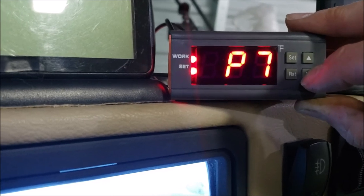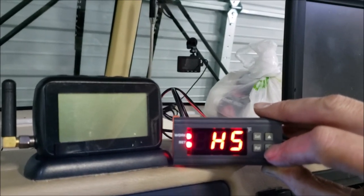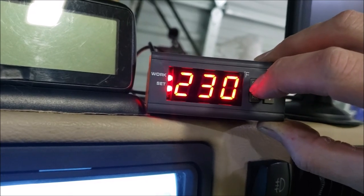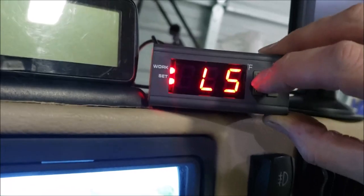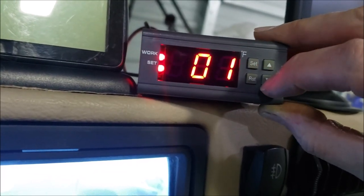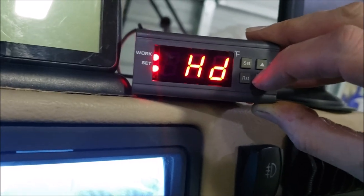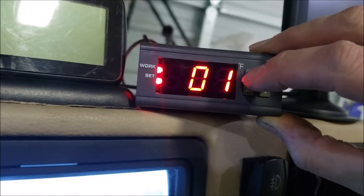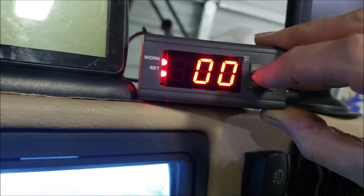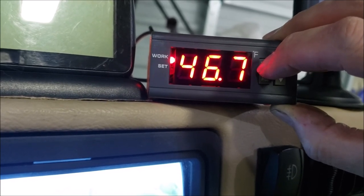The remaining settings: HS (high temperature range) is at 230 — that's the maximum setting. LS (low temperature range) is set at minus 40 — not relevant in this application. CD is differential set at 01 — not used here. HD is also differential heating set at 01 — also not used. AL is low temperature alarm, set at zero-zero. That covers all the different settings.